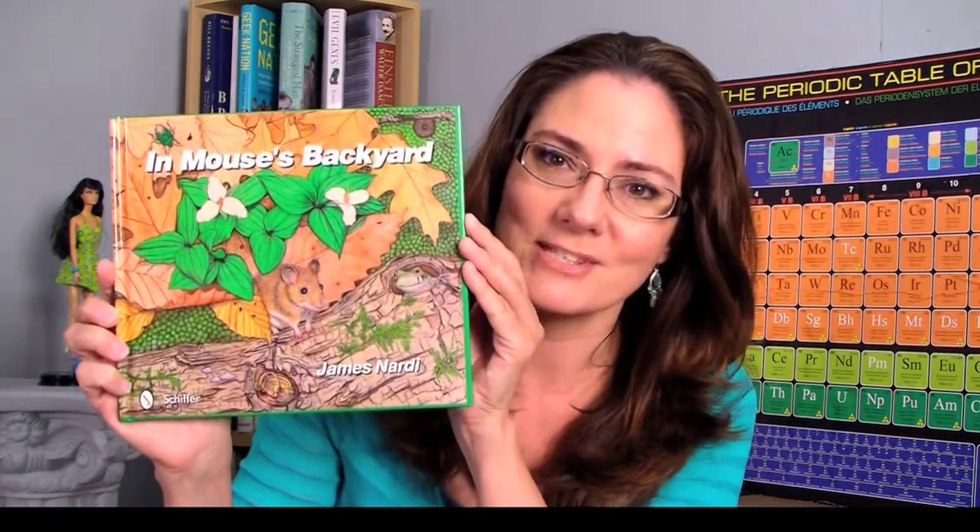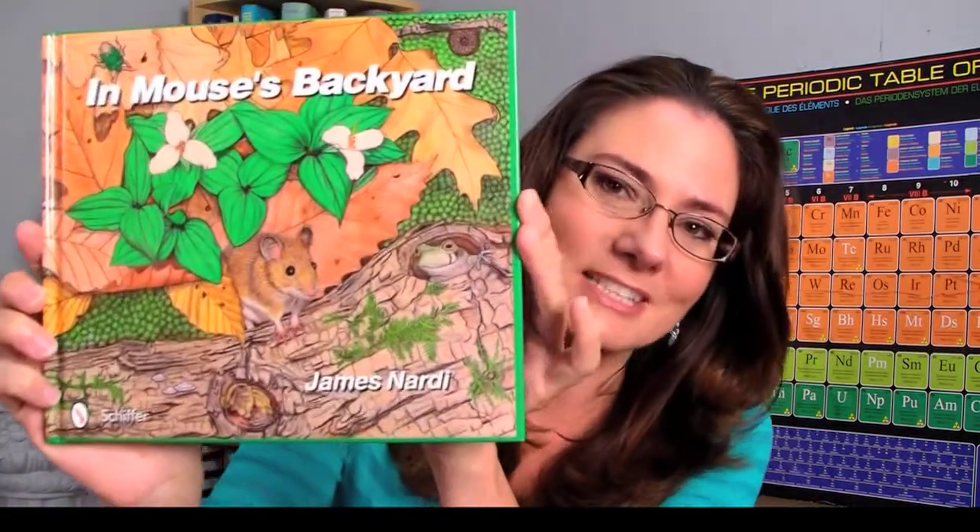The first one I'd like to tell you about is written by the man who was in charge of my master's project, Jim Nardi. I have featured him before because he had written a lovely book called Life in the Soil, which is a wonderful book for gardeners and for people interested in the soil and the organisms that can be found there. This time he's taken almost the same topic and turned it into a book for children that he has illustrated himself. This book is called In Mouse's Backyard — and look at that beautiful detail on the cover. This is all Jim's handiwork.